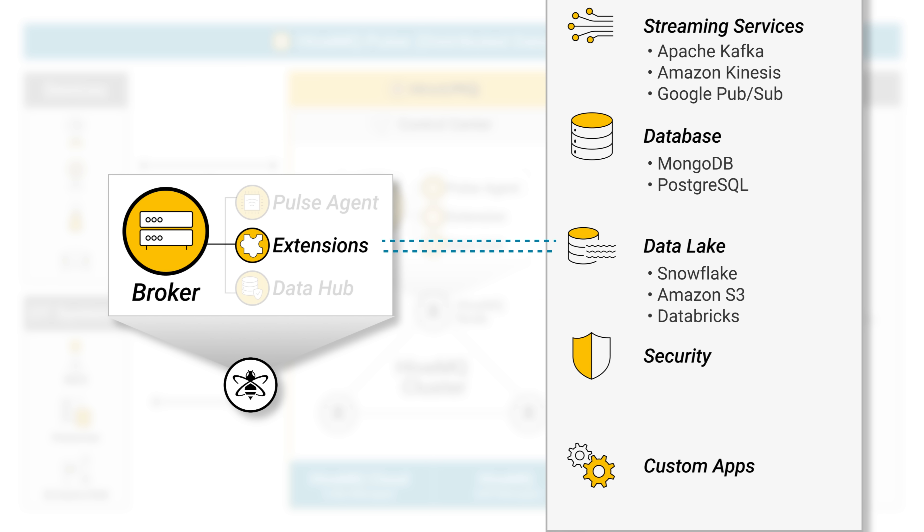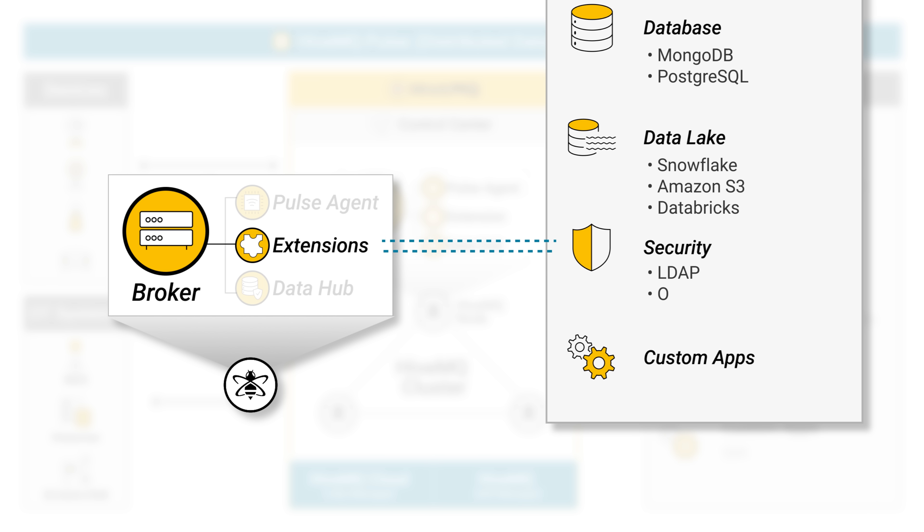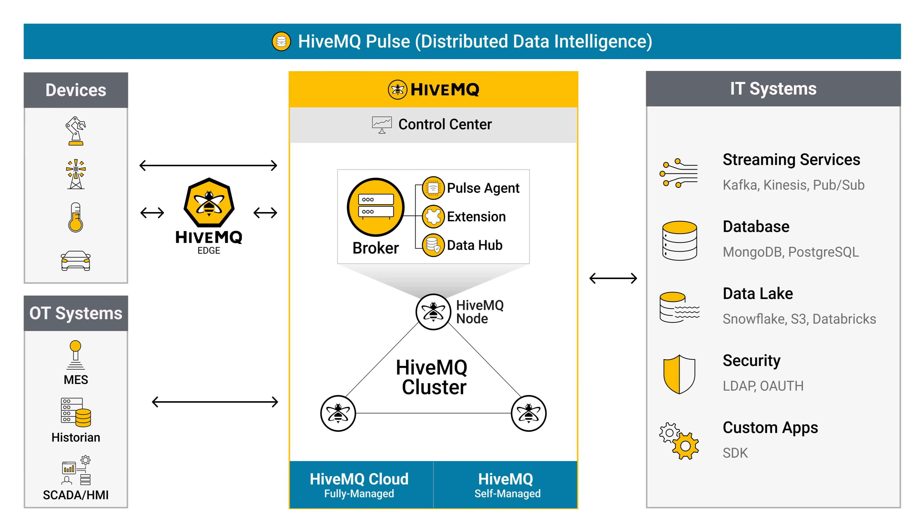HiveMQ was built on enterprise-grade security standards and offers robust protection for mission-critical use cases. The enterprise security extension enables safe, secure client authentication and access control for MQTT clients.